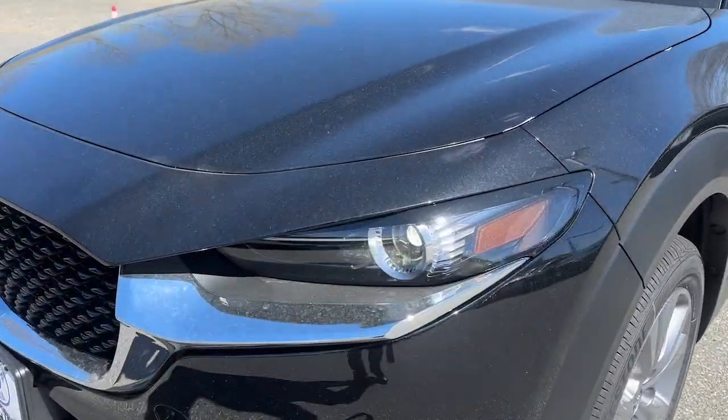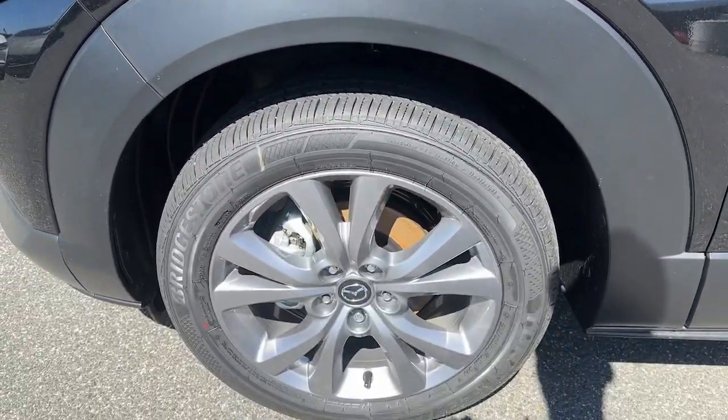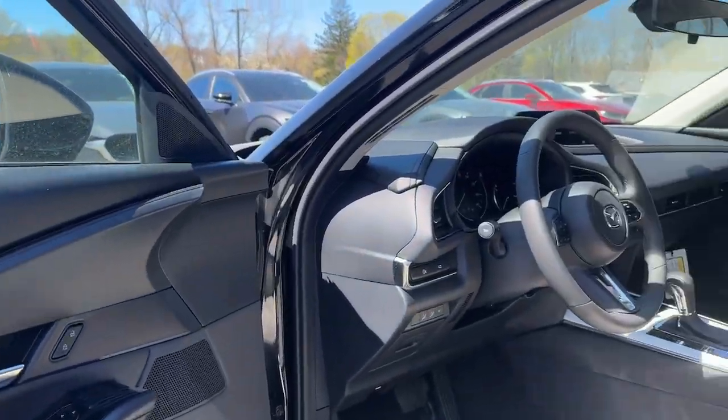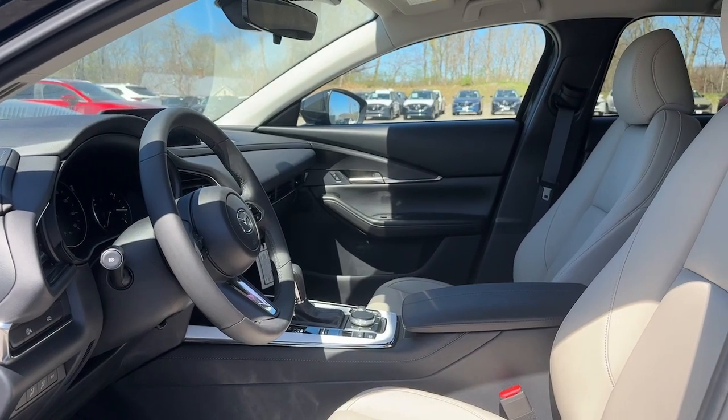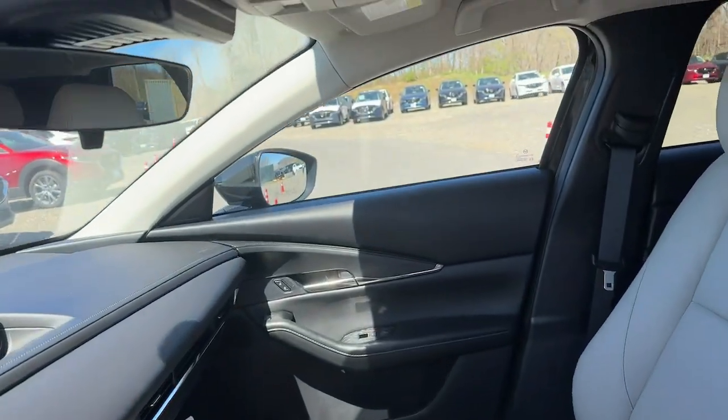These are just some of the great options this vehicle comes with: Apple CarPlay and/or Android Auto, Moonroof, Keyless Entry, Backup Camera, Heated Mirrors, Aluminum Wheels, Dual Zone AC, Alarm, Power Driver Seat, and Electronic Stability Control.